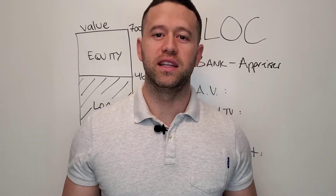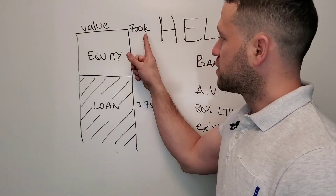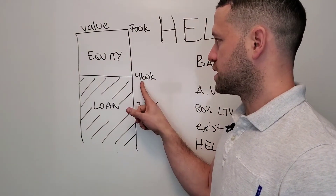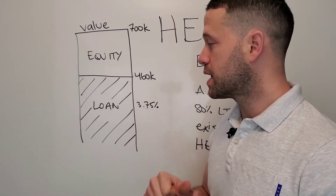Hey, it's Lucas Roth and I'm going to walk you through how a HELOC works. Let's say you purchased the property a few years ago. Today it's worth $700,000 and you owe $460,000. So you have a lot of equity that you want to access to make other investments in real estate, let's say.